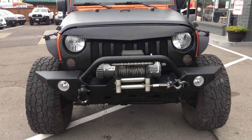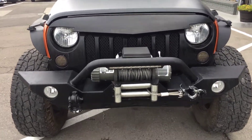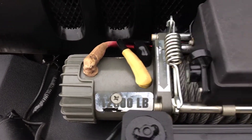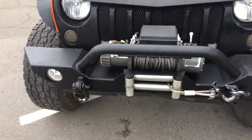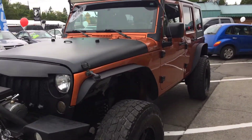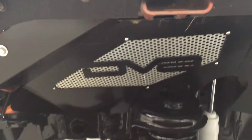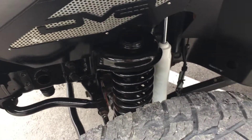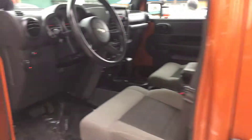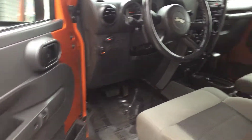As you can see it has the winch — believe it's a 12,000 pound winch — and it works great. Light bar is as bright as can be. Let me get in there for you. Let's get some features on the inside here.